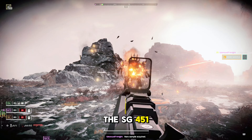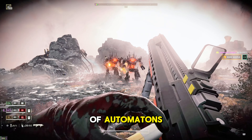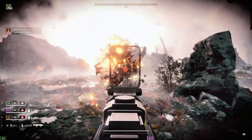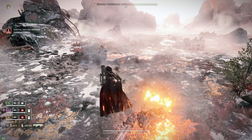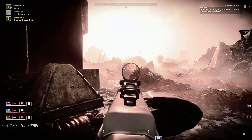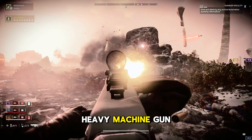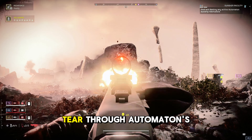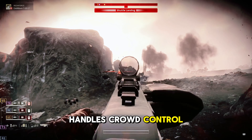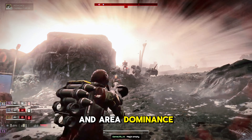Many in the community say the SG-451 Cookout might struggle against the heavy armor of automatons, but its fire spread is perfect for crowd-controlling groups of enemies, keeping the pressure on while you line up your bigger shots. Combining the MG-206 Heavy Machine Gun brings the punch you need to tear through automatons' armor, while the Cookout handles crowd-control, giving you a perfect balance of firepower and area-dominance.